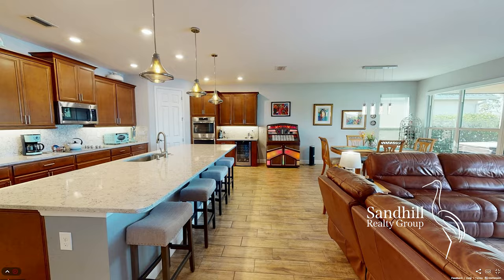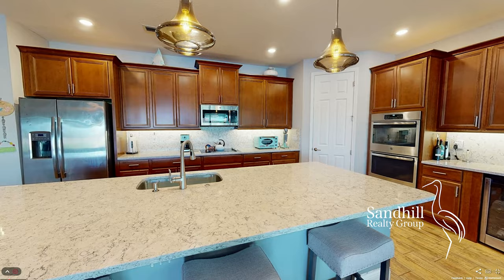This stunning gourmet kitchen features double wall ovens, a hands-free faucet, wine cooler, under-cabinet lighting, and a huge Cook's Island — making this a must-see to believe.